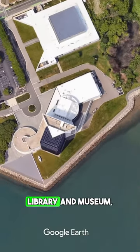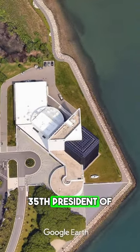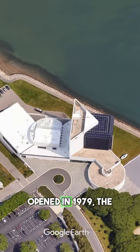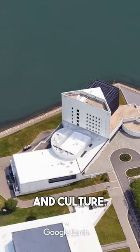The John F. Kennedy Presidential Library and Museum, located in Boston, Massachusetts, is dedicated to commemorating the 35th President of the United States, John F. Kennedy. Opened in 1979, the museum showcases Kennedy's life, political career, and his impact on American history and culture.